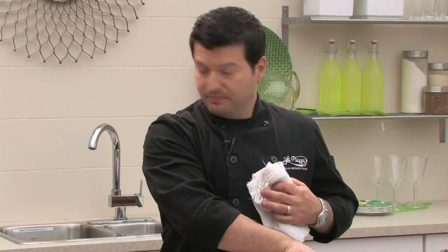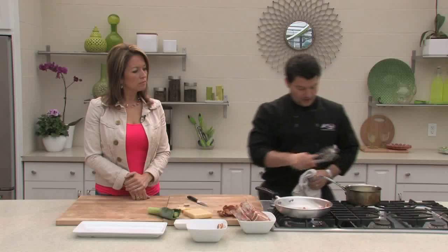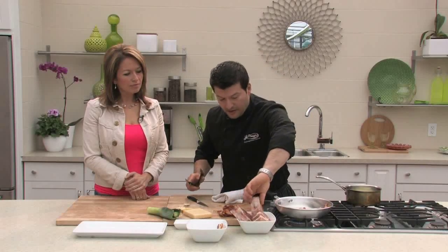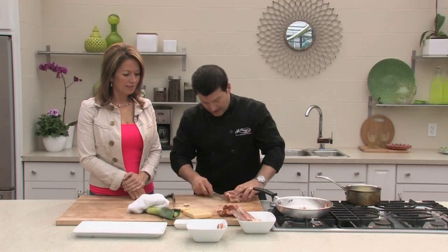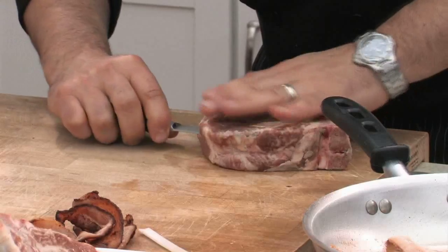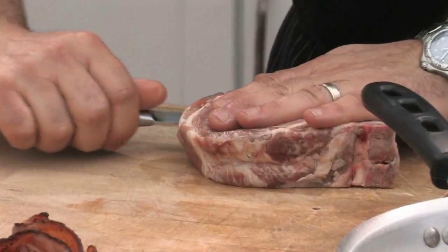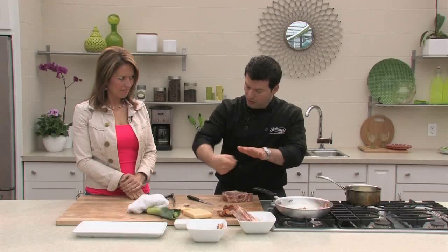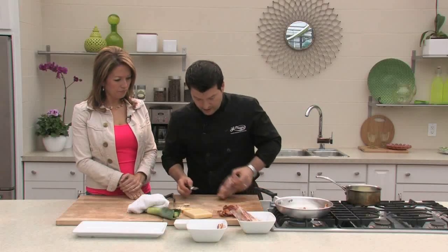Now take the softened leek and put that straight inside the pocket. It being softer makes it easier to work with. Then take the cooked bacon — about a couple of pieces per chop. If the pocket is a little tight, don't be afraid to make it a little bit wider; there's no point in struggling with it. Everything inside is already cooked — the bacon's cooked, the leeks are already partially cooked, so you don't have to worry about getting things cooked on the inside.